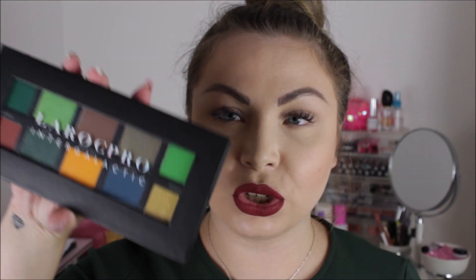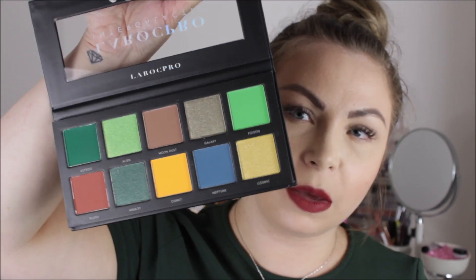From the LaRoc Pro range I also got two more palettes at £14.99 each, and they're actually a lot bigger than I was expecting. This is the Intergalactic palette — quite different, so I thought I'd pick it up. These are actually quite good quality — that green is lovely. The shimmers swatch really nice but are quite powdery, with good pigmentation.